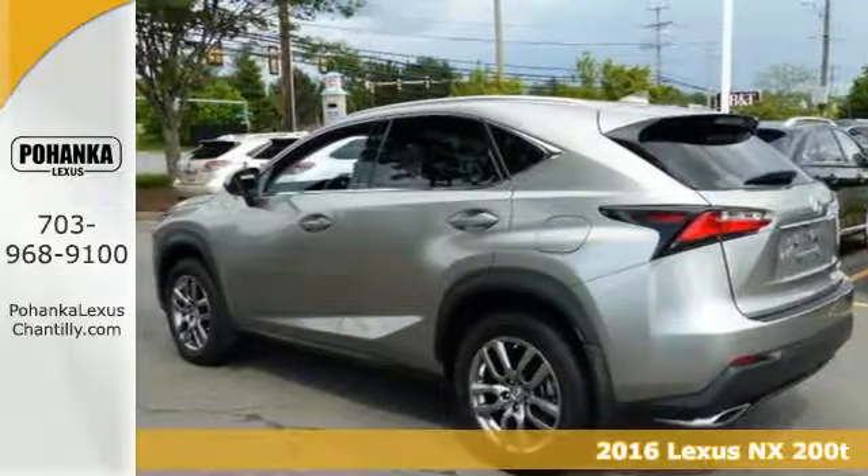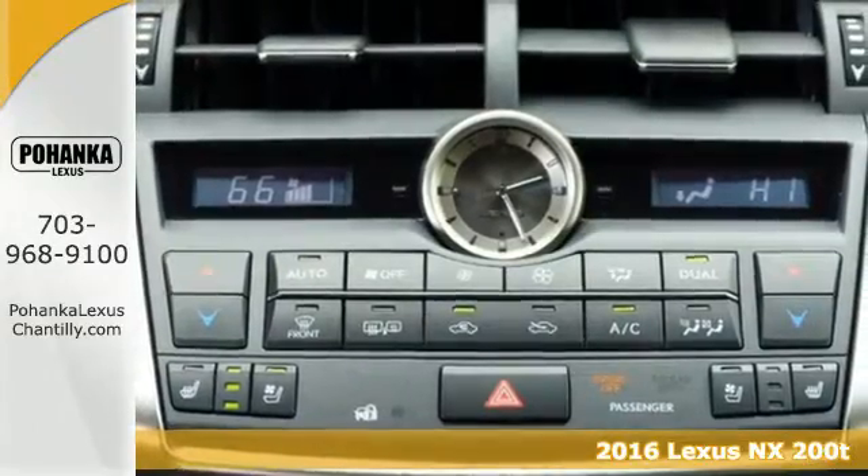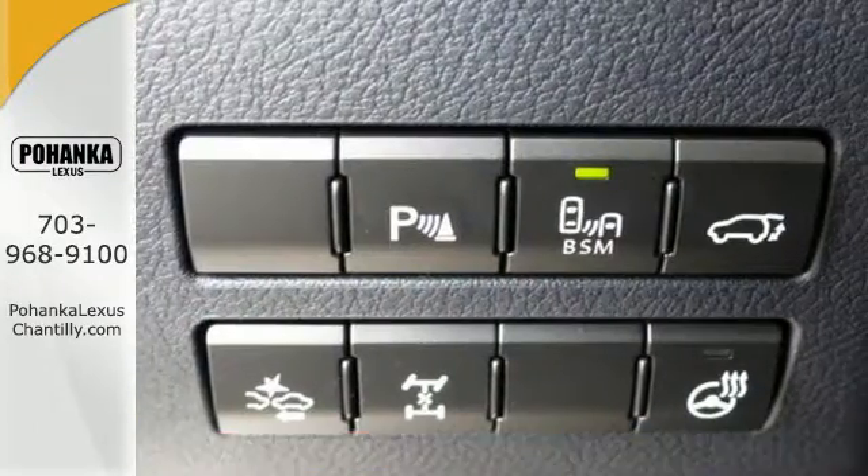Here's a 2016 Lexus NX200T. The exterior design ignites your passion for driving, and smart access gets you on the road in a flash.